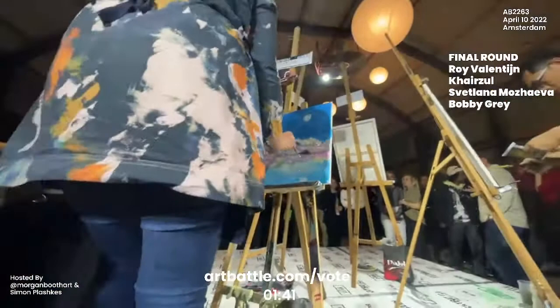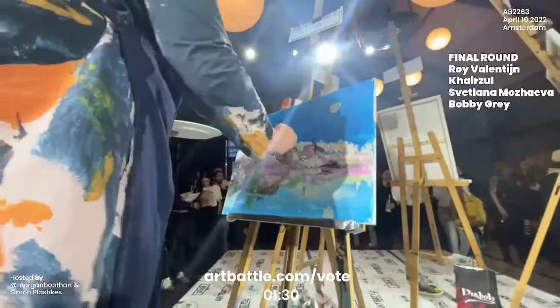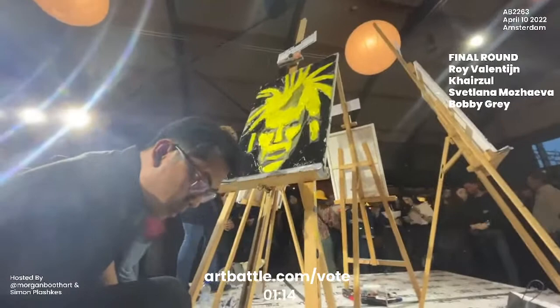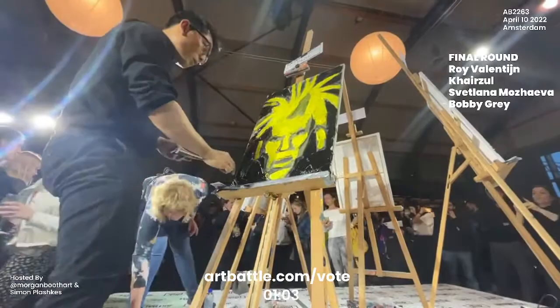Now is the time to vote at artbattle.com/vote. Register your phone number — you will be given a voting link where you can choose your favorite artist. Who do you think has made the best impression, has made the best art piece of this round? They created incredible works to get propelled to the final and now they have to paint an even better piece. Something that we like to say at art battle is that in order to win art battle, just paint the best painting that you've ever done in 20 minutes — and then paint an even better one.